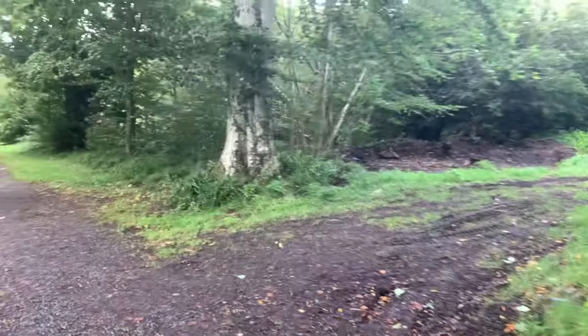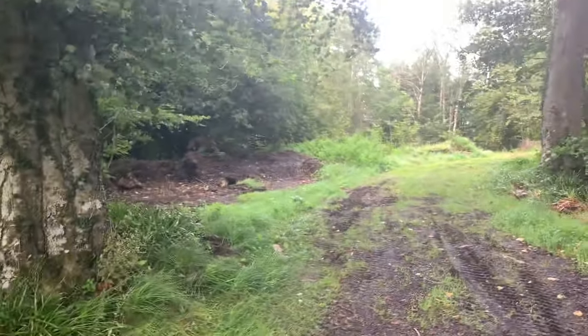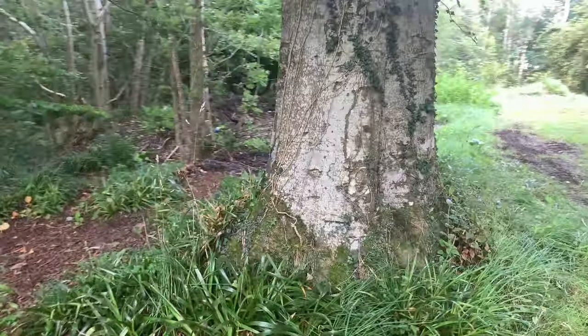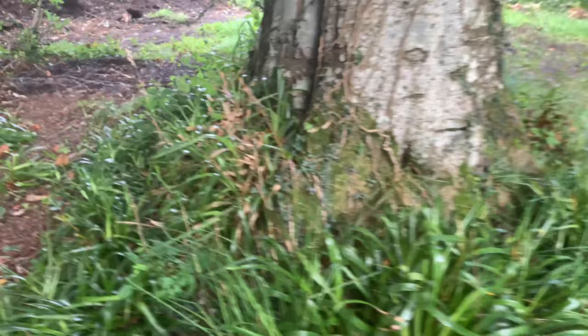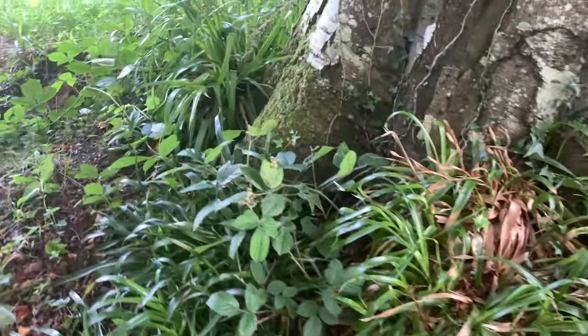This is Shroom Hunter, about and about, in an undisclosed location near the Galloway Forest. This tree looks a good location for some shrooms — we'll see what's around here.